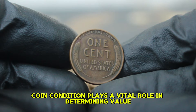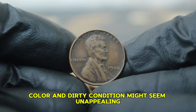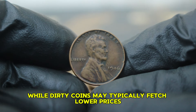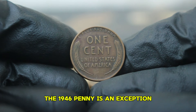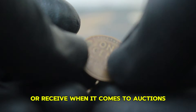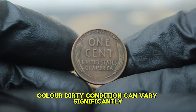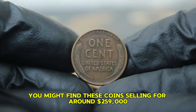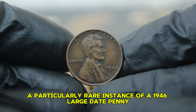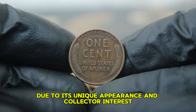Coin condition plays a vital role in determining value. The grading scale ranges from poor to perfect mint state. In the case of our 1946 penny, the black color and dirty condition might seem unappealing, but it can have a unique story behind it. Often, coins acquire this coloration due to environmental factors, oxidation, or improper storage. While dirty coins may typically fetch lower prices, the 1946 penny is an exception — collectors often seek these unique specimens for their historical value and rarity. In today's auction market, the value of a 1946 copper wheat one penny in black color, dirty condition can vary significantly. On average, you might find these coins selling for around $259,000 in a dirty state. However, some collectors are willing to pay more for a piece with historical significance. A particularly rare instance of a 1946 large date penny in similar condition recently sold at auction for about $264,000 due to its unique appearance and collector interest.